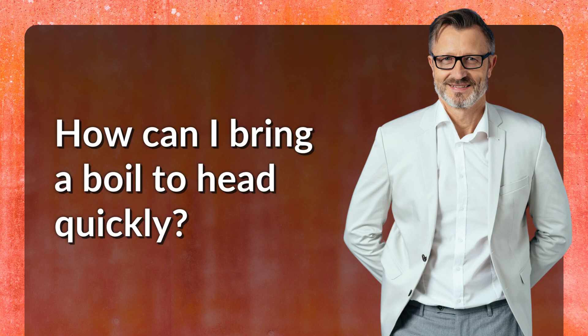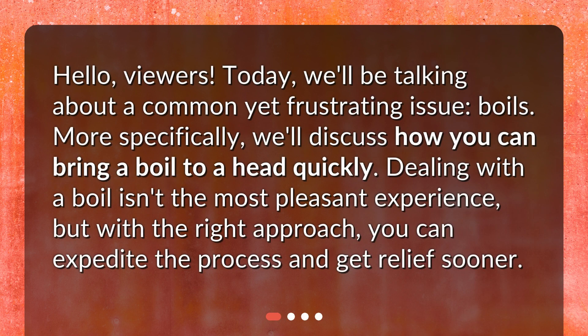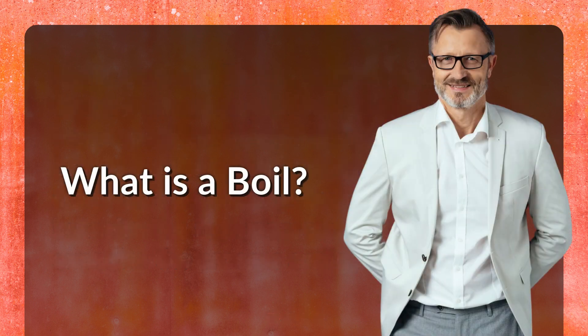How can I bring a boil to a head quickly? Hello viewers, today we'll be talking about a common yet frustrating issue: boils. More specifically, we'll discuss how you can bring a boil to a head quickly. Dealing with a boil isn't the most pleasant experience, but with the right approach you can expedite the process and get relief sooner.